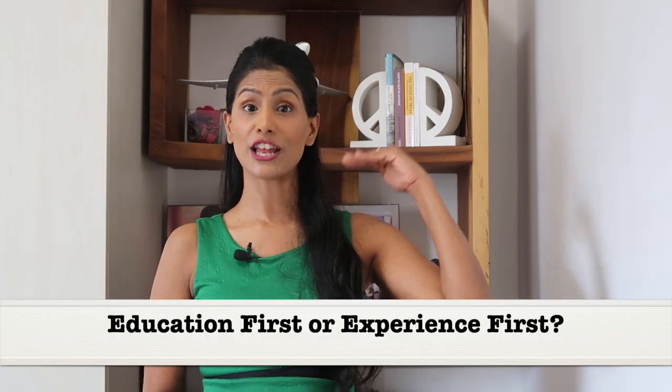Should education be listed on top or should experience be listed on top? If you are a fresher without work experience, you definitely want to rely on your educational qualifications to let employers know you have the required qualifications for the role. But if you're someone who is already experienced, go ahead and put your experience on top and education at the bottom, because in that case education is sort of a qualifying criteria and your experience is going to speak for itself, giving you an edge over everyone else.